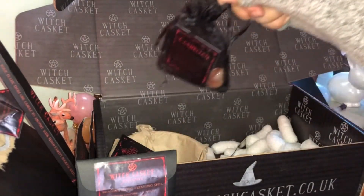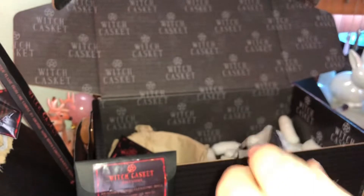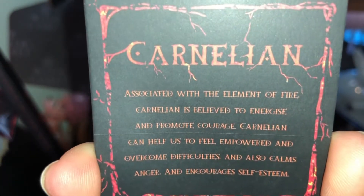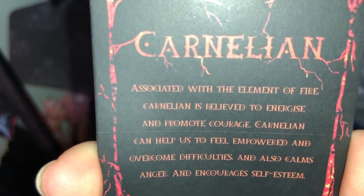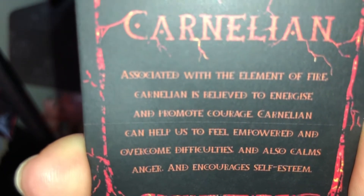Then we have our crystal — carnelian. I can see it through the packaging. Associated with the element of fire, carnelian is believed to energise and promote courage. Carnelian can help us feel empowered and overcome difficulties, and also calms anger and encourages self-esteem.